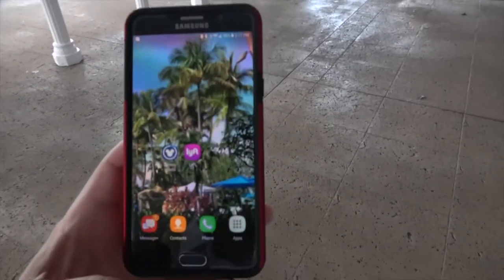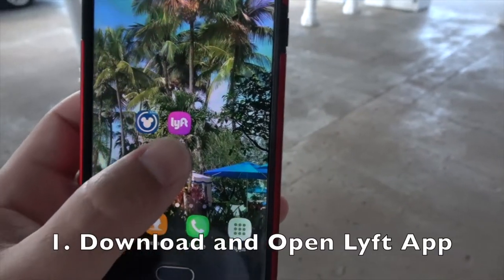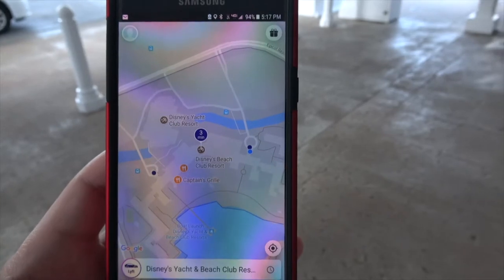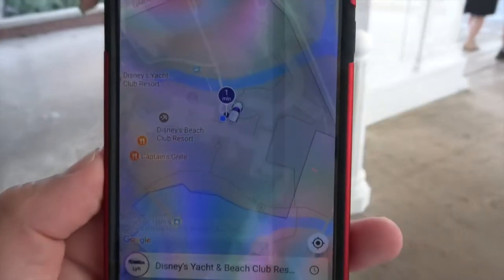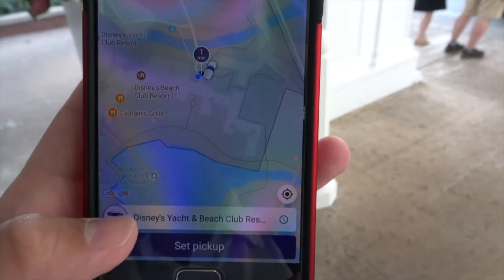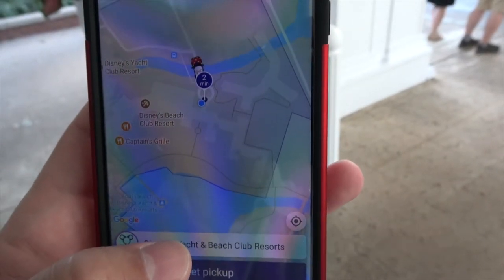I'm Ziggy from Ziggy Knows Disney, and today we're going to show you how to rent a minivan at Walt Disney World. First, you have to download the Lyft app onto your smartphone. We've already downloaded it — you open it up and it shows your location. Here I'm at Disney's Yacht and Beach Club Resort. You select your pickup point and your type of Lyft — we're going to go minivan, two minutes away.